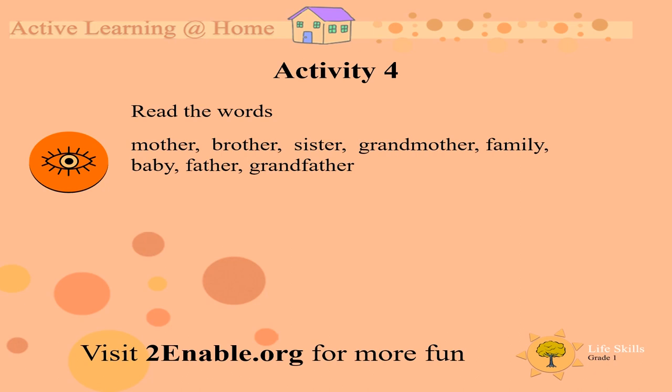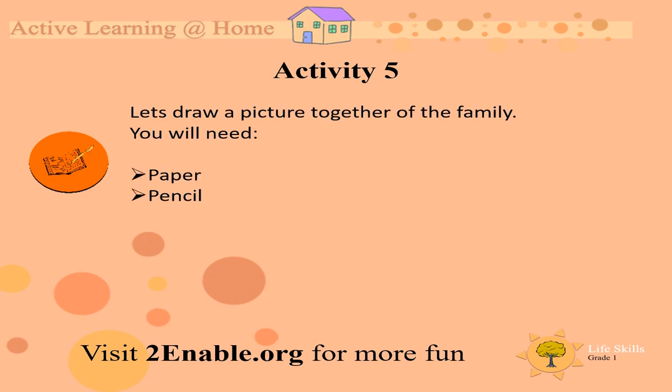Good. Let's see what we must do next. Let's draw a picture together of the family — your family. You will need a paper and a pencil. Put everyone in the picture. Enjoy this activity. See you next time, boys and girls. Bye bye.